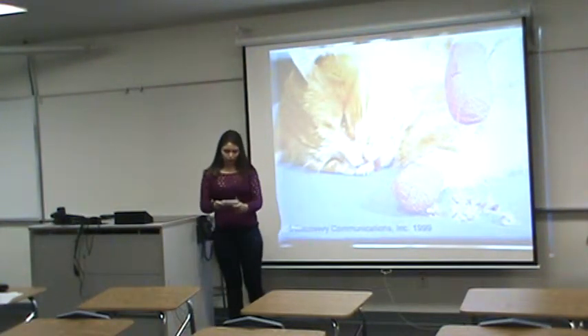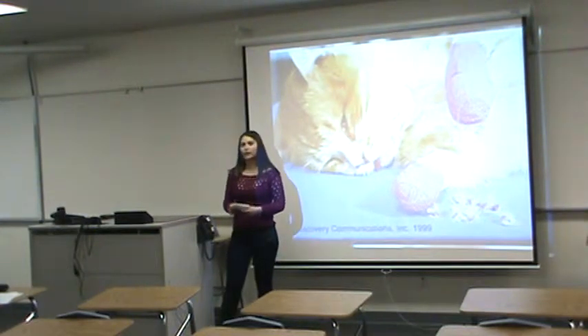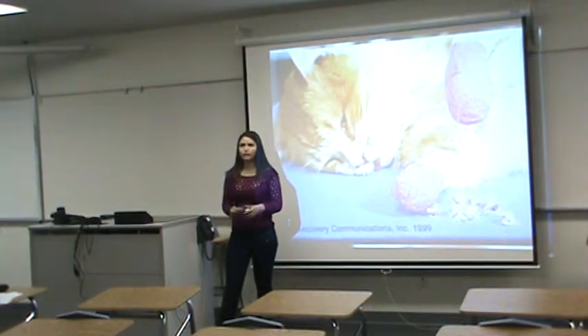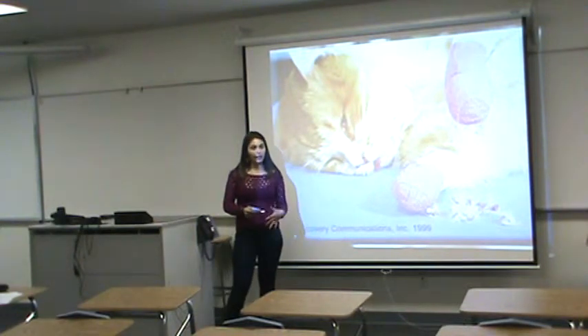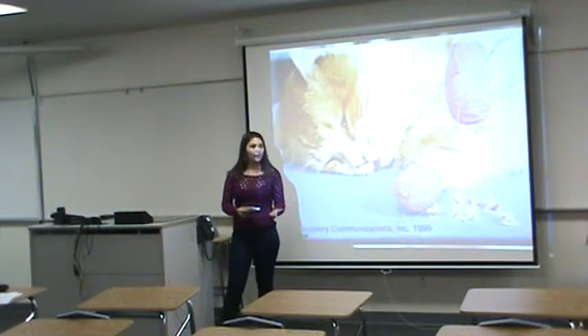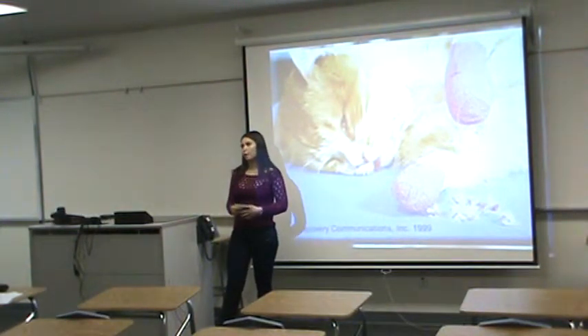Today, I will describe for you the negative effects of cat declawing. In this presentation, I will start by defining cat declawing, then I will proceed to discuss the physical and emotional effects of cat declawing. Lastly, I will offer an alternative that I've used that is harmless for cats and that won't damage your home.